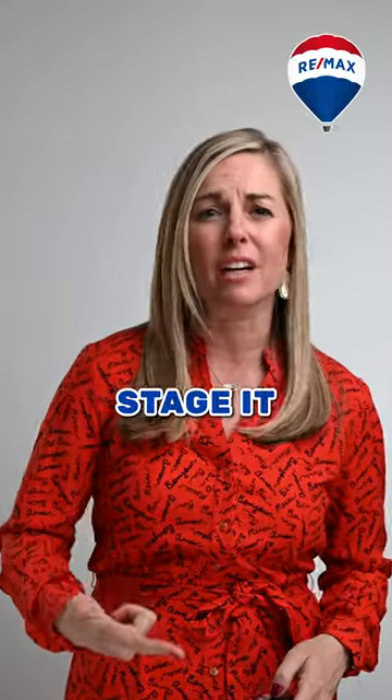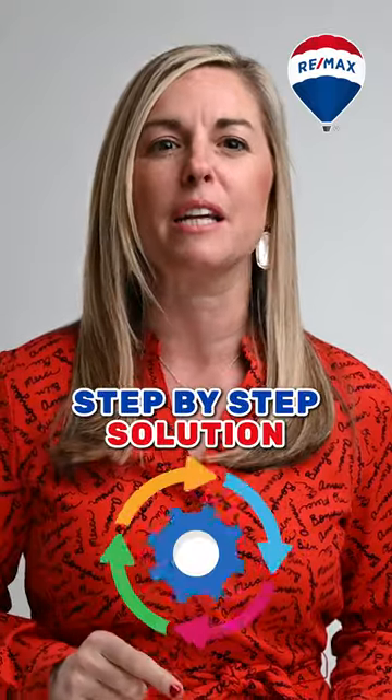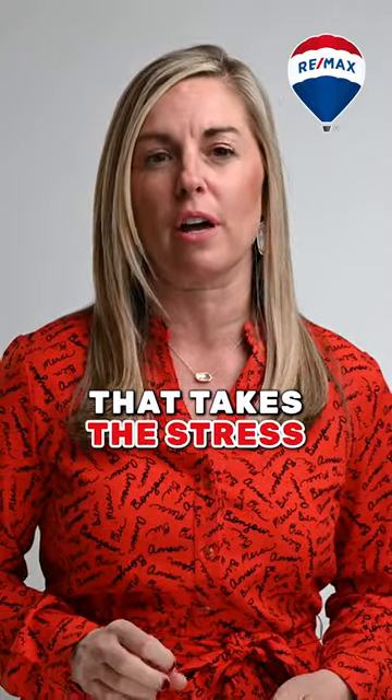You've got to prep it, stage it, and somehow get the word out to potential buyers. It's a lot to juggle, right? But don't worry — we've got a step-by-step solution that takes the stress out of selling.